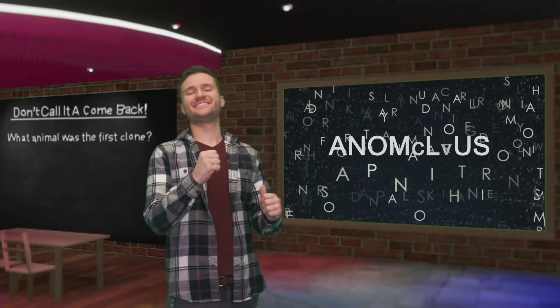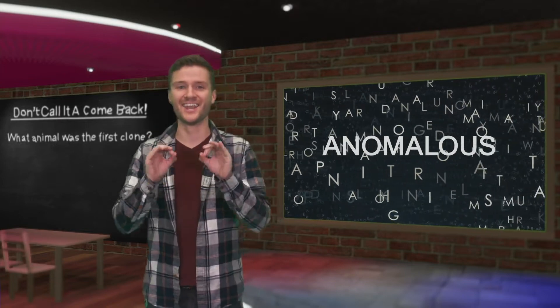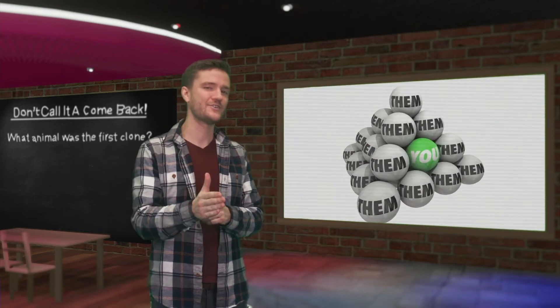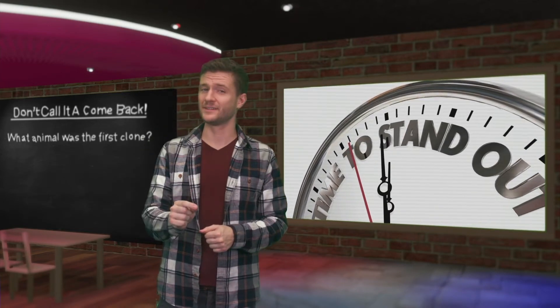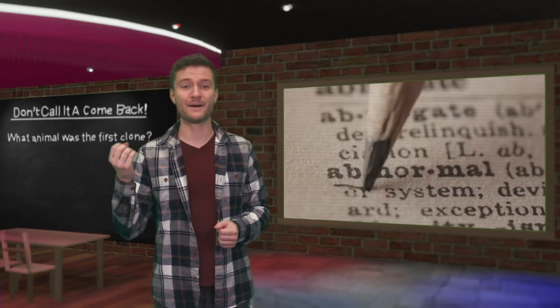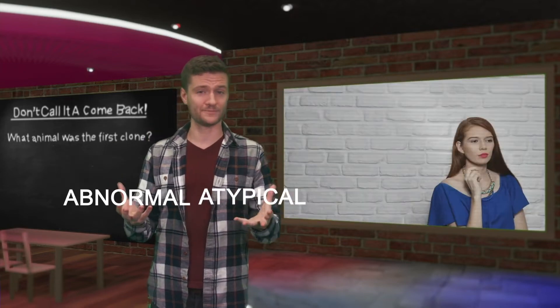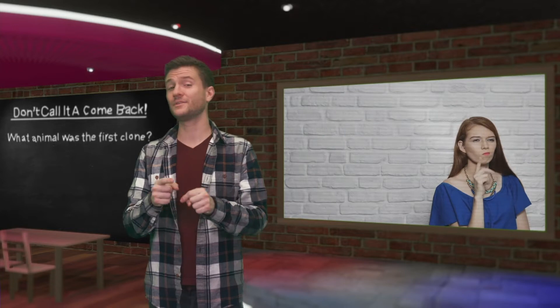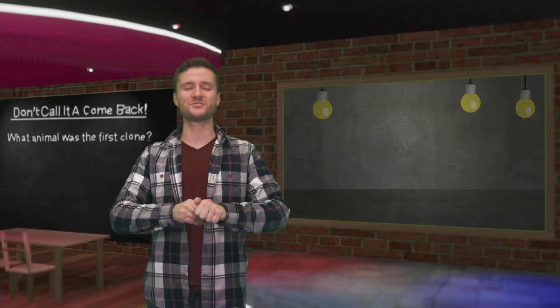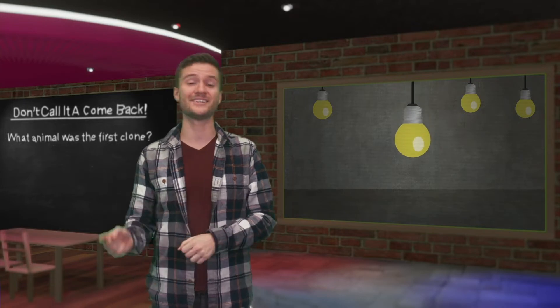The word of the day is "anomalous." Anomalous means deviating from what's standard, normal, or expected — think of the word anomaly. Good synonyms would be abnormal or atypical. See if you can use anomalous in a sentence in the comment section below, and we'll feature the person with the most creative phrase in our next video.